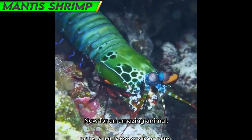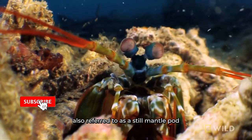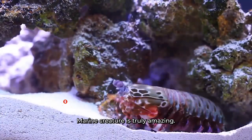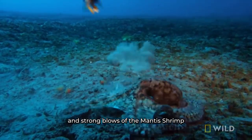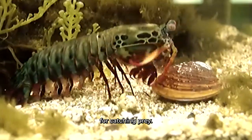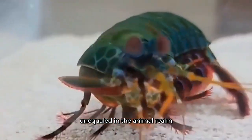Number 5: Mantis Shrimp. Now for an amazing animal — the mantis shrimp, also referred to as a stomatopod in science. With its powerful appendages and lightning-fast strikes, this amazing marine creature is truly remarkable. The swift movements and strong blows of the mantis shrimp act as a defense against intruders as well as a useful instrument for catching prey, displaying strength and speed unequaled in the animal realm.